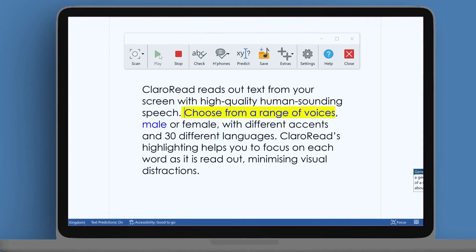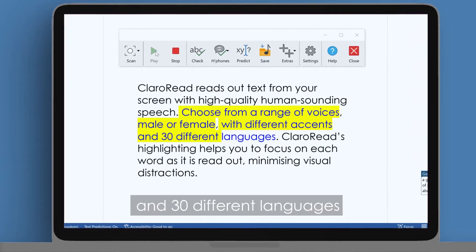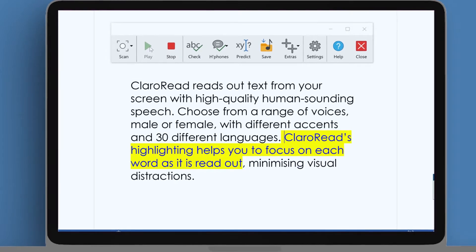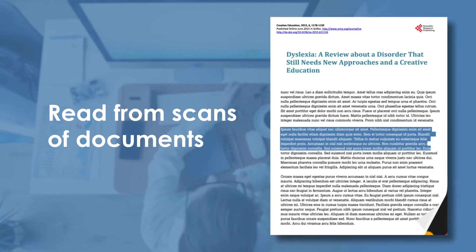Choose from a range of voices — male or female, different accents and 30 different languages. Claro Read's highlighting helps you to focus on each word as it is read out, minimizing visual distractions. It reads out whatever text you want and can skip references.